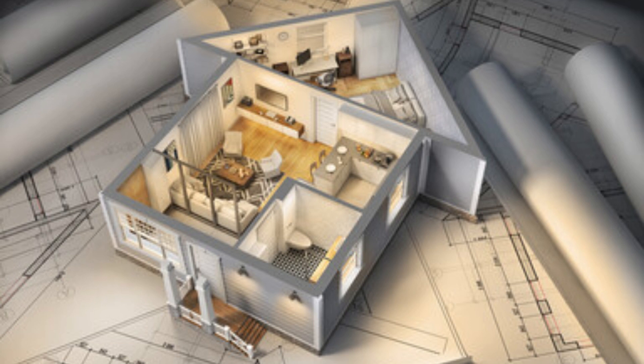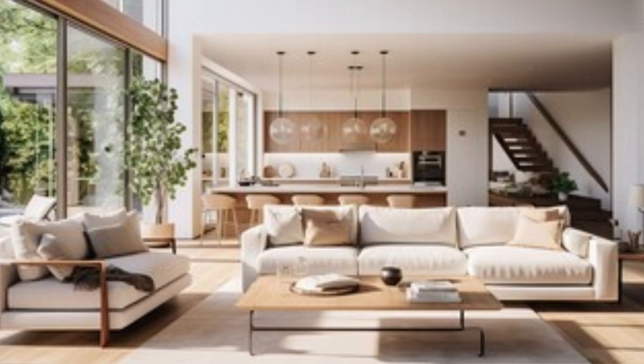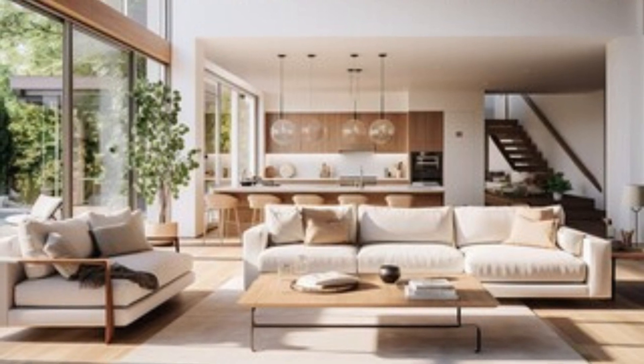Rustic Charm Cottage House Plans. Introducing our Rustic Charm Cottage House Plans, where the allure of a bygone era meets the cozy embrace of modern comfort. These meticulously crafted plans are a homage to the timeless appeal of rustic living, offering a warm and inviting retreat for those seeking a touch of nostalgia in their home.